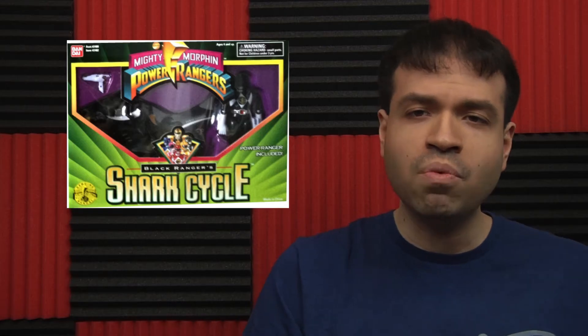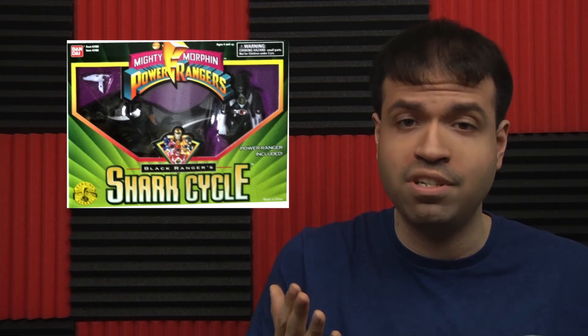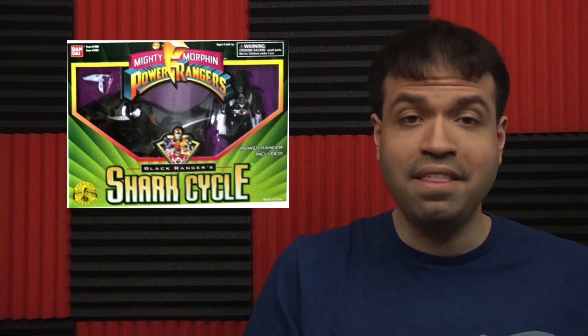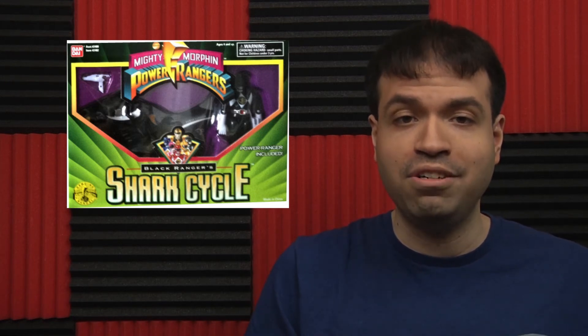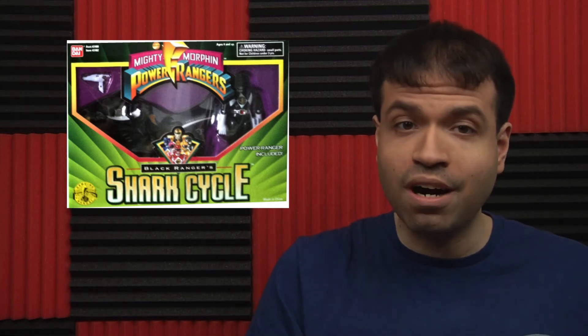And of course the nose lightning bolt reminds you of the PR logo. Shark Cycle. I never understood why they bothered with these bikes. MMPR Season 3 was all over the place with stuff that just pops up for a few episodes that never gets used again. I think they were trying too hard to get Kakuranger to work. Then Bandai was throwing in show requirements. But I liked the Shark Cycles — they were different.